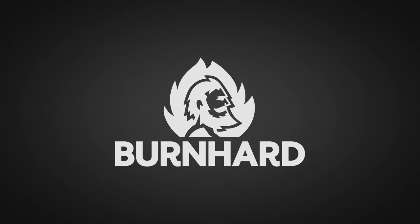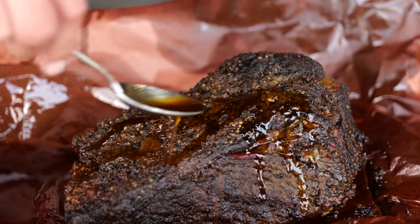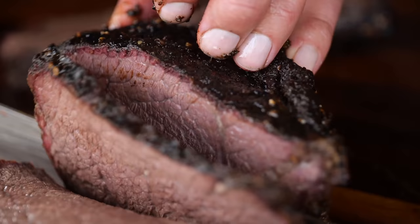A big thanks to Bernhardt for sponsoring this episode. I found a way to get any type of meat at 50% discount.